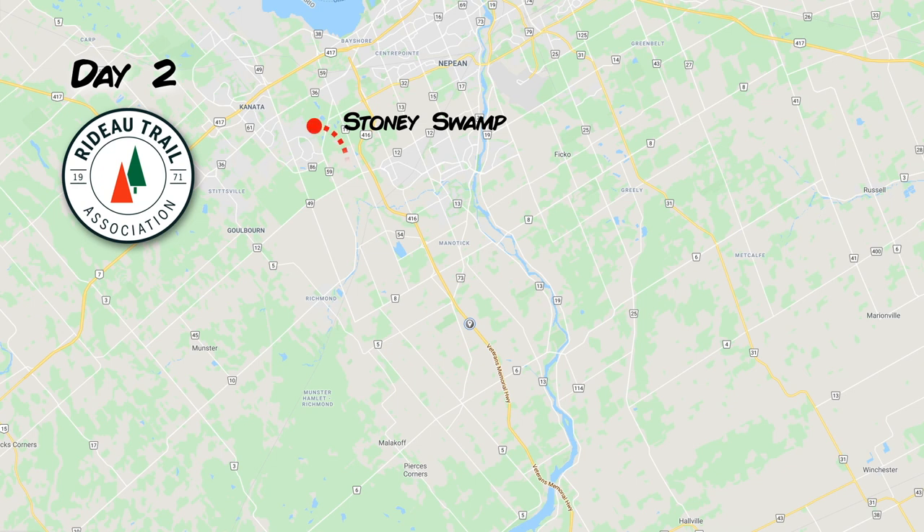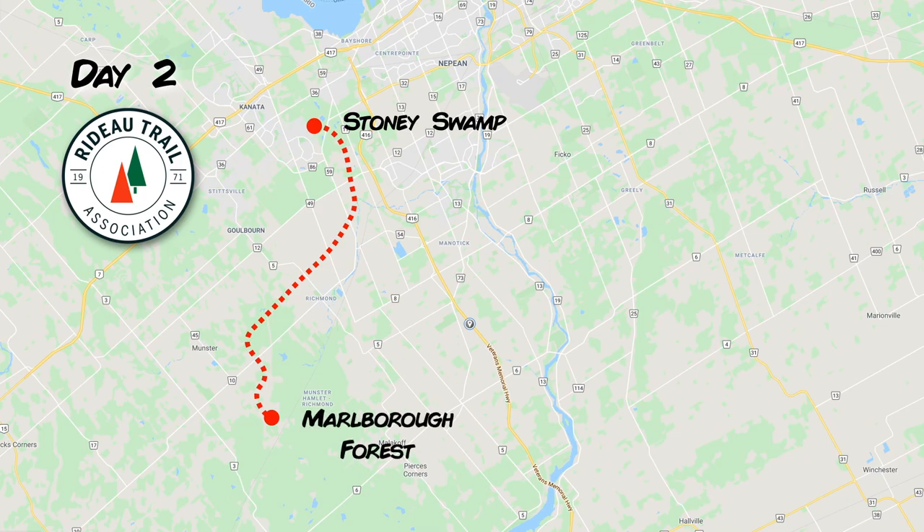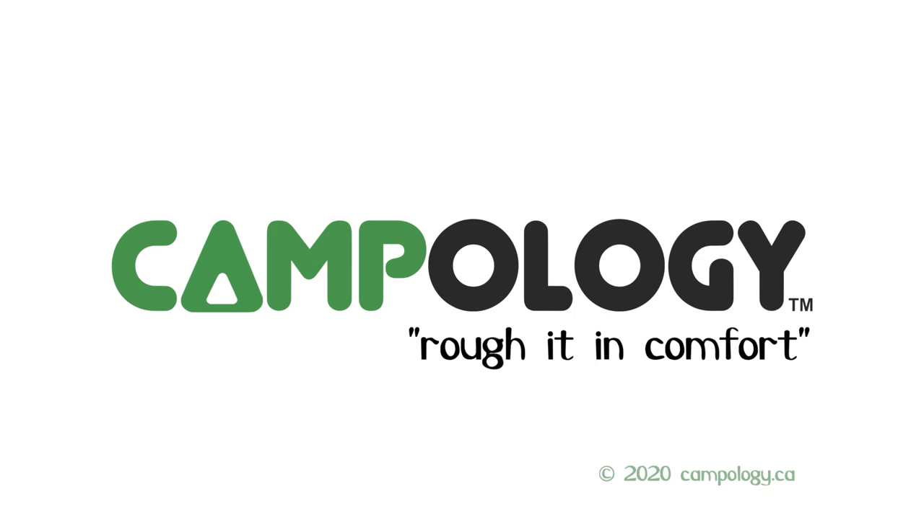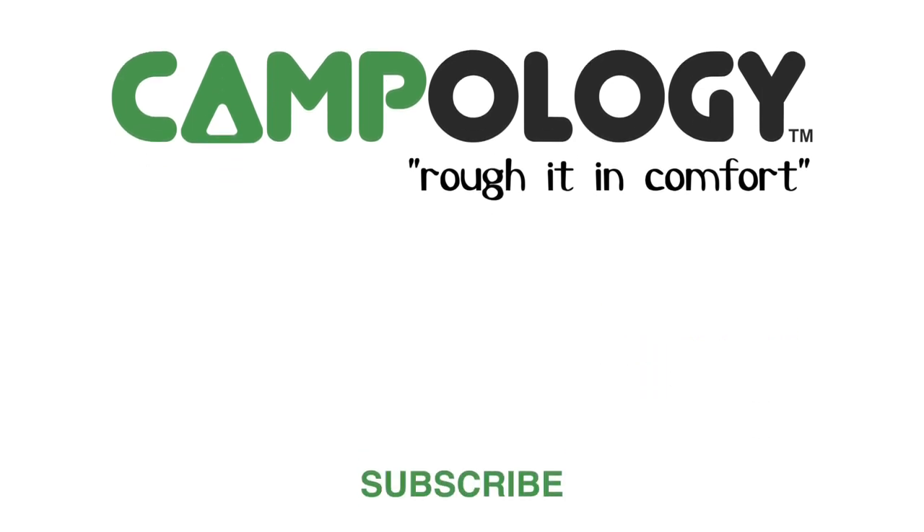Day two of the Rideau Trail was from Stony Swamp to the Marlborough Forest.